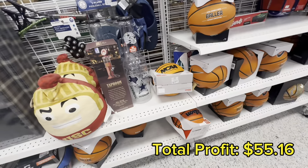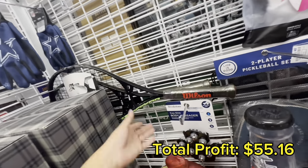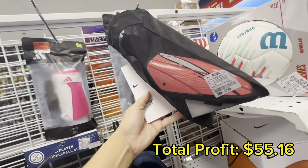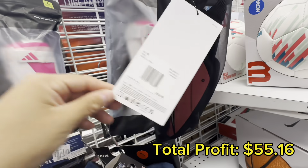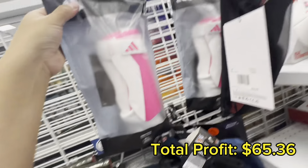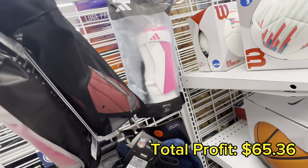They have a ton of stuff for Christmas right now which is awesome because we get to source new products. I came across more shin guards — these were like the first ones I scanned except these are size large. These will give me a total profit of $5.10 with an 85% return on investment, so I definitely grabbed both of the size larges that I found.